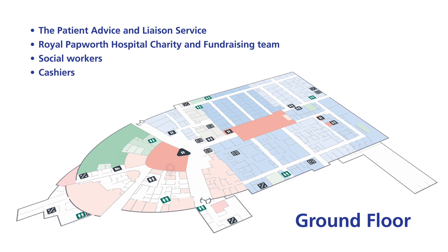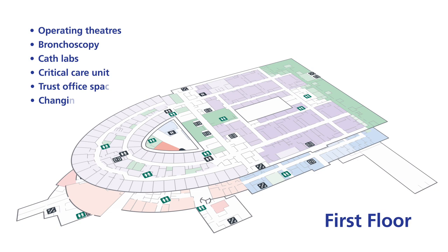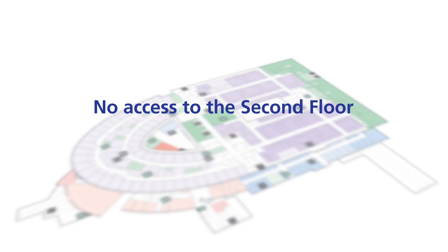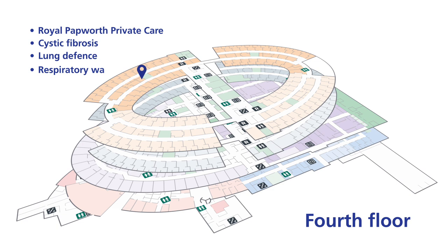Public amenities on the ground floor include a restaurant, coffee outlet, convenience shop, cash machine, baby change, and multi-faith room and chapel. On the first floor, or 'hot floor', there are operating theatres, bronchoscopy, cath labs, critical care unit, trust office space and first floor changing rooms with showers. There is no access to the second floor, which is a plant floor. The third floor includes the cardiology ward and the respiratory support and sleep centre. On the fourth floor there is Royal Papworth private care, cystic fibrosis, lung defence and respiratory. The fifth floor includes cardiac surgery and transplant wards.